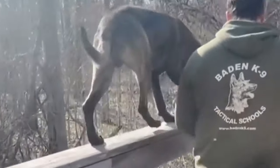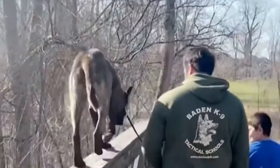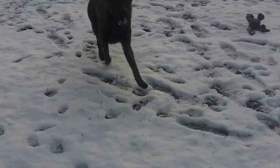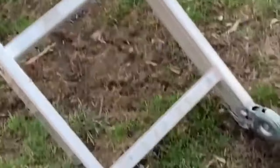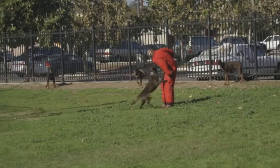Louis, another Dutch Shepherd, became a popular participant in dog shows thanks to his appearance and outstanding working qualities. Louis repeatedly won champion titles at various shows, demonstrating the ideal breed standard and attracting the attention of many breeders and experts.